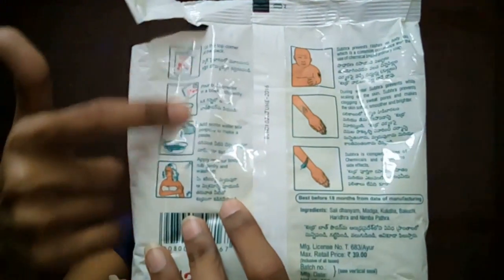On the back, there are directions listed. It says: mix the bath powder in a bowl sufficiently and add some water, mix properly to make a paste, apply on your body, rub gently, and wash off. Those are the core instructions given on the packaging.